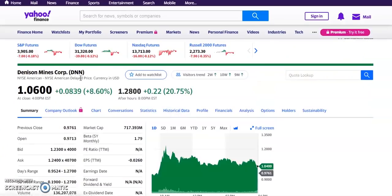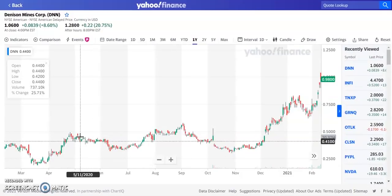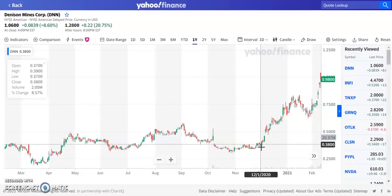Ticker symbol DNN was up about 8.6% today, or about $0.08, currently trading at $1.06. It's been trading around the $0.40 area for the past year or so. Then around December, it started to move up, going from $0.38 to the current high of around $1.06.